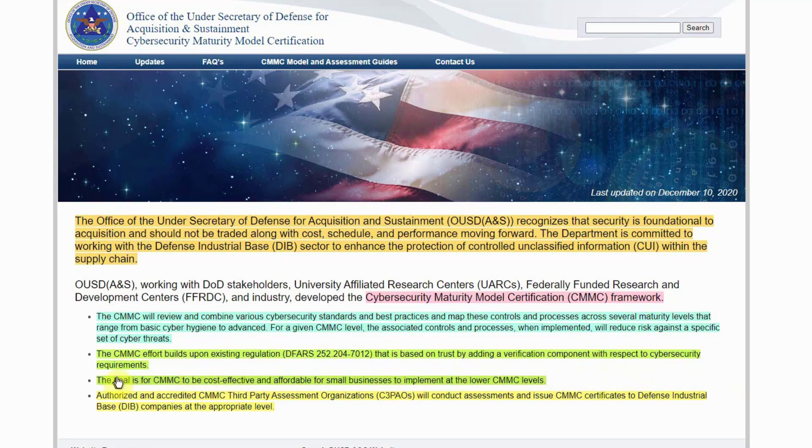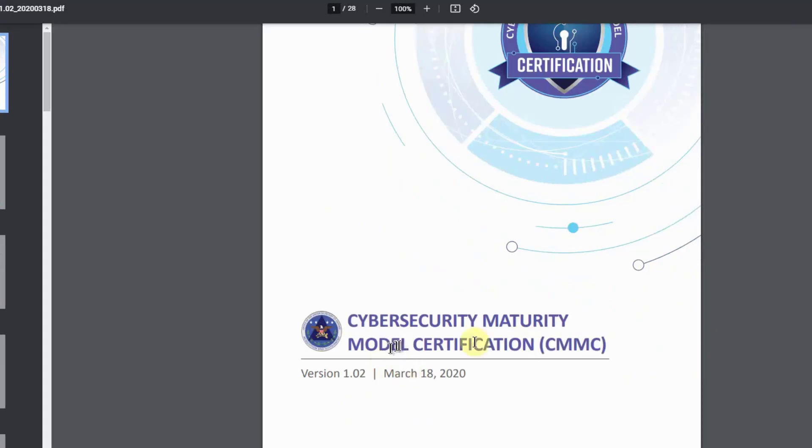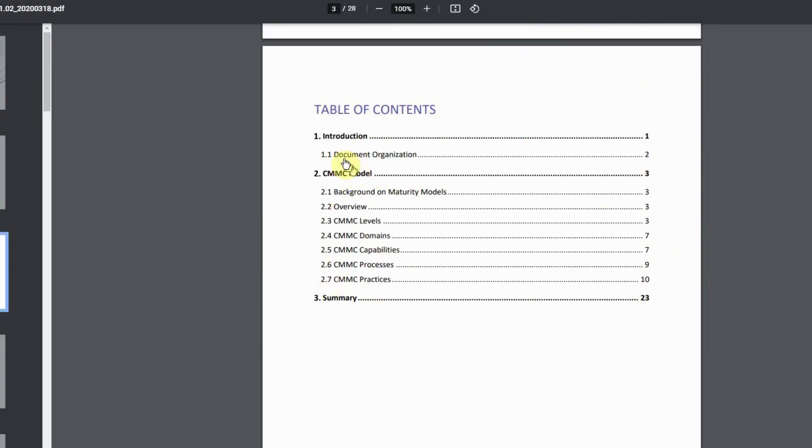The goal is for CMMC to be cost-effective and affordable for small businesses at lower CMMC levels. Authorized and accredited CMMC Third-Party Assessment Organizations (C3PAOs) will conduct assessments and issue CMMC certificates to DIB companies at the appropriate level. The CMMC Model and Assessment Guide, dated March 18, 2020, covers: introduction, document organization, CMMC model background, maturity models overview, CMMC levels, CMMC domains, CMMC capabilities, CMMC processes, CMMC practices, and a summary.